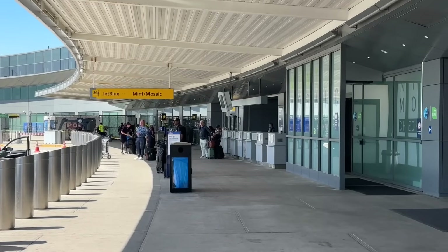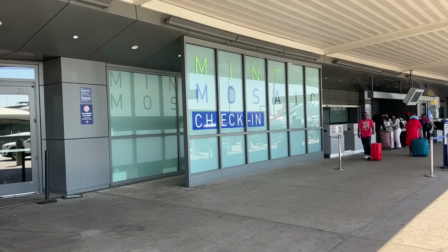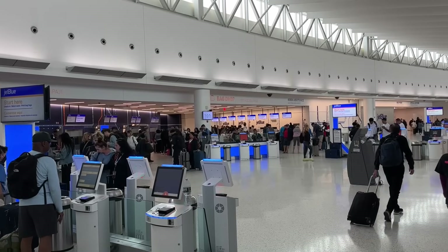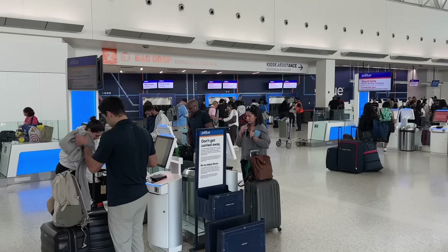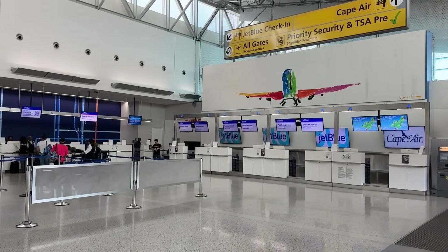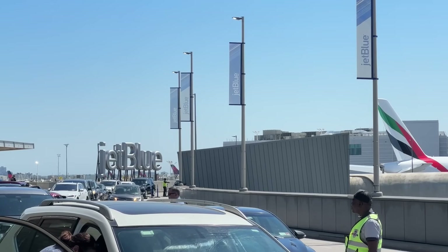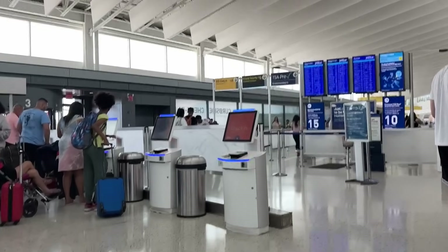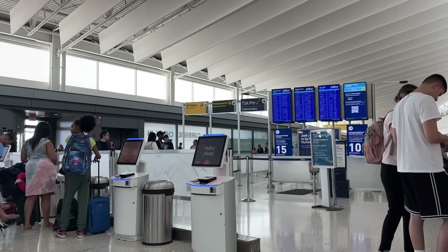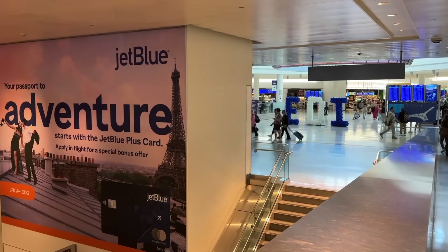The check-in area has a couple of separate areas for Mint and Mosaic customers — Mint being their business class and Mosaic being their highest status members in the TrueBlue program. For the rest of us common folk, check-in is about 80% self-service kiosk so that you only need to see a counter if you have a specific question. You can also check in curbside, although you'll have to pay an additional $3 per checked bag. Bags checked and through security — which took about 10 minutes — we're into Terminal 5, which houses all JetBlue and Cape Air flights.